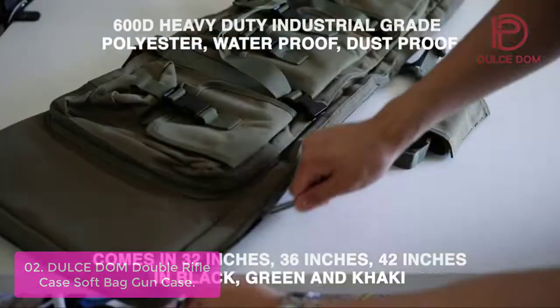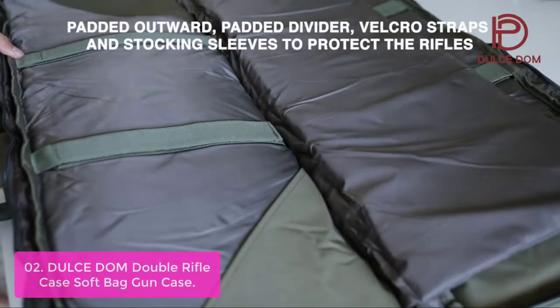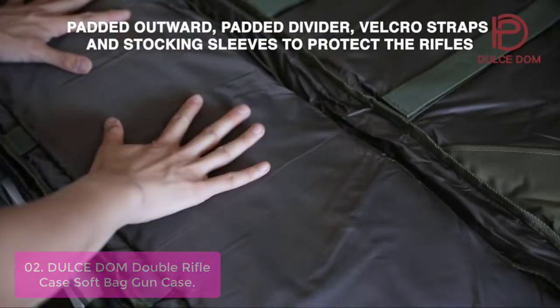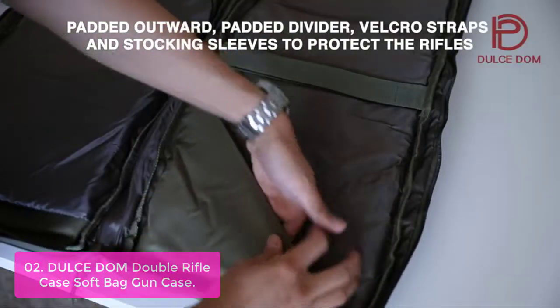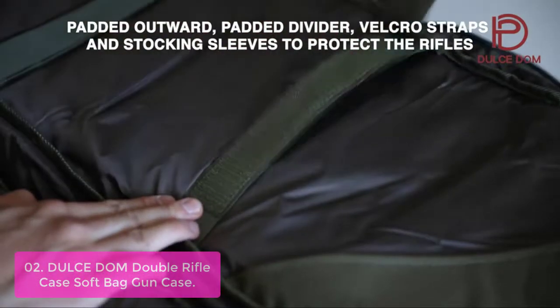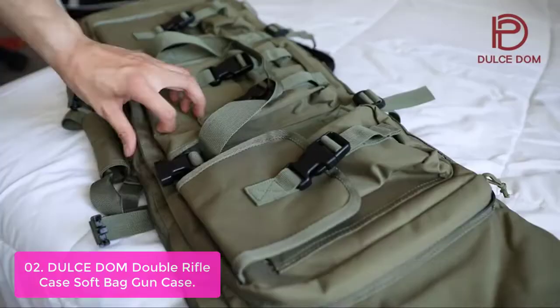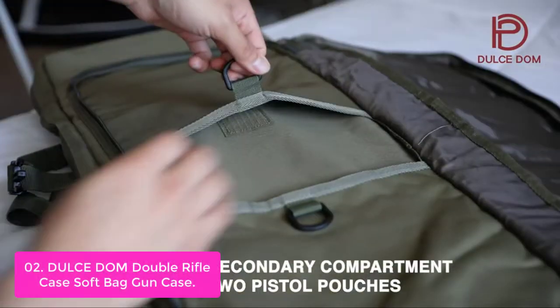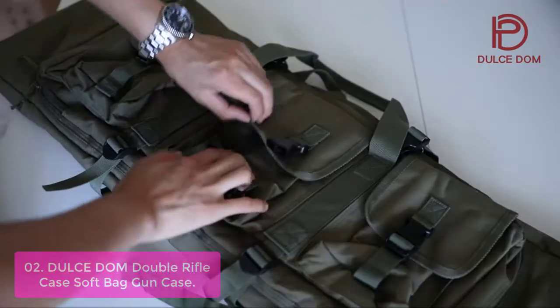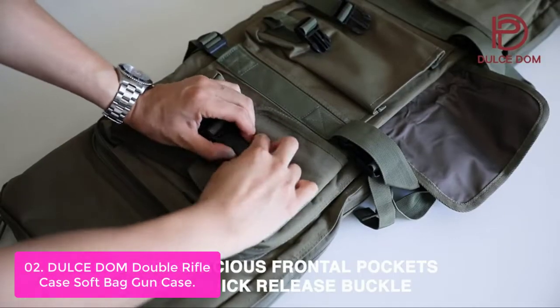List number 2: Dulce E-DOM Double Rifle Case Soft Bag Gun Case. The Dulce E-DOM Double Rifle Bag is the perfect soft gun case that you need at the range. Meet your needs with this spacious, durable, and padded backpack. The ergonomic design allows it to lay flat when open fully, creating a reliable and padded workstation for you and your firearms. The rifle bag has tuckable side straps for a clean and neat look.